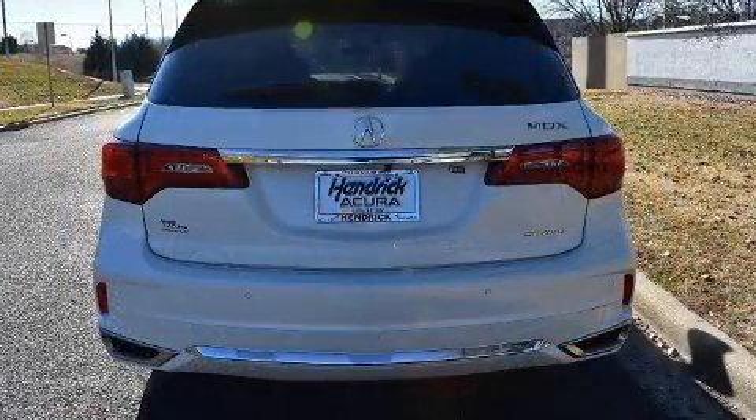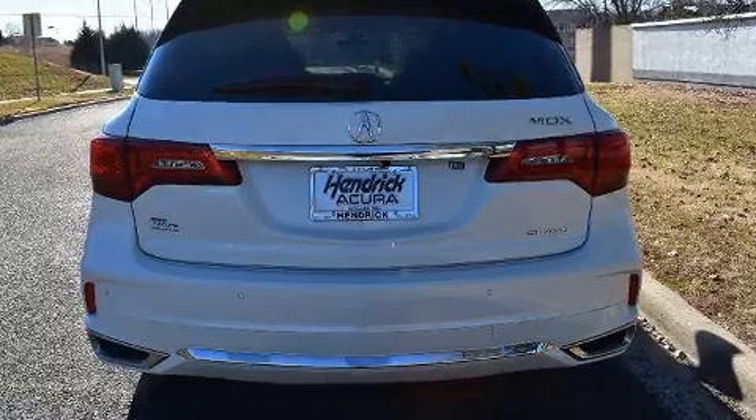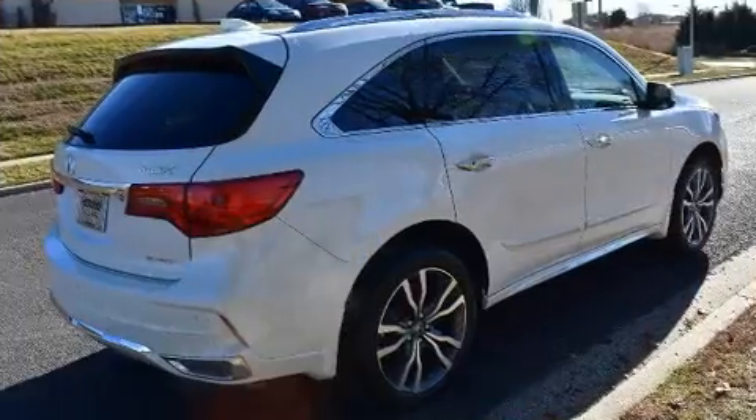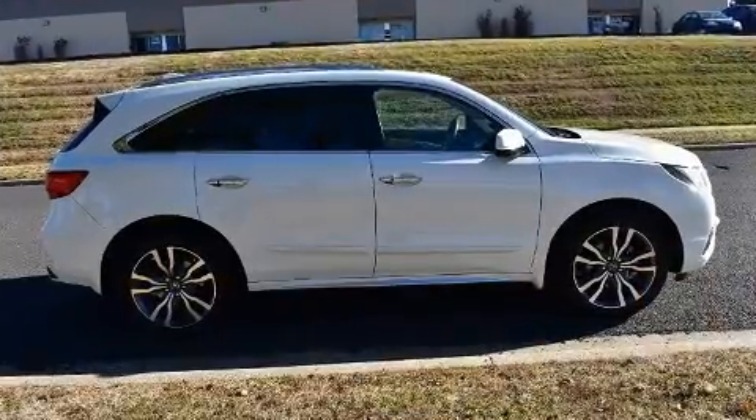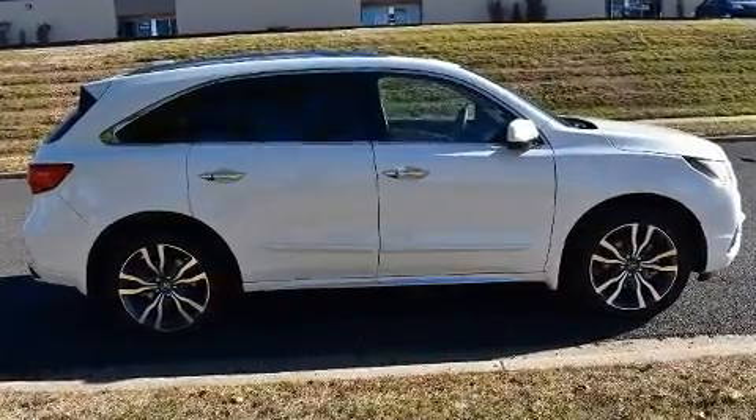Acura prioritized fit and finish as evidenced by leather upholstery, automatic dimming door mirrors, heated and ventilated seats, a power lift gate, blind spot sensor, rear wipers, and cruise control.